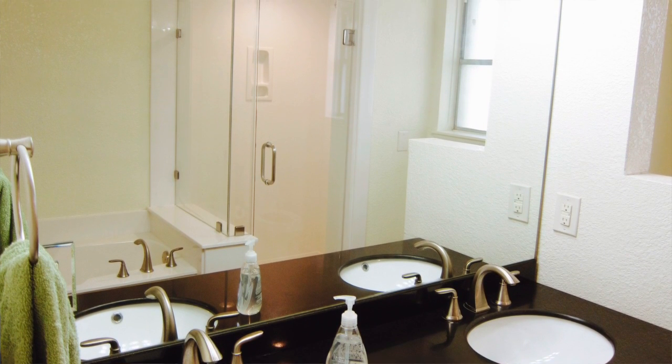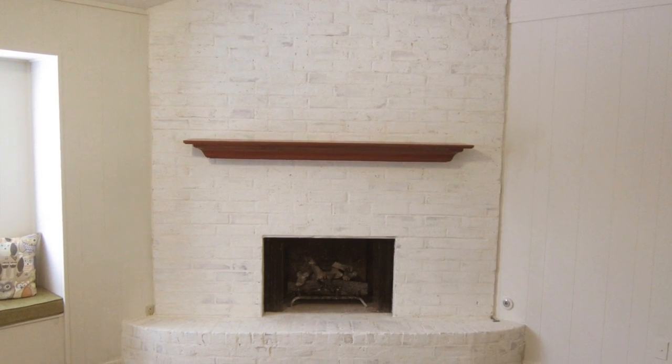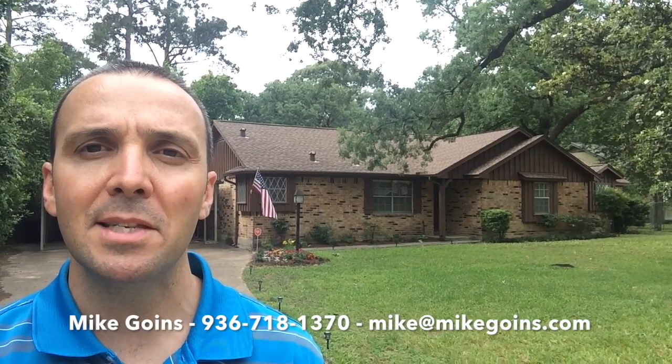Most of the inside has been repainted as well, so you have new finishes. And there's a great corner fireplace with a German Schmier finish that looks awesome, with a new mantle as well. Give me a call if you'd like to see it — my number is 936-718-1370. I look forward to hearing from you. Thanks, bye-bye.